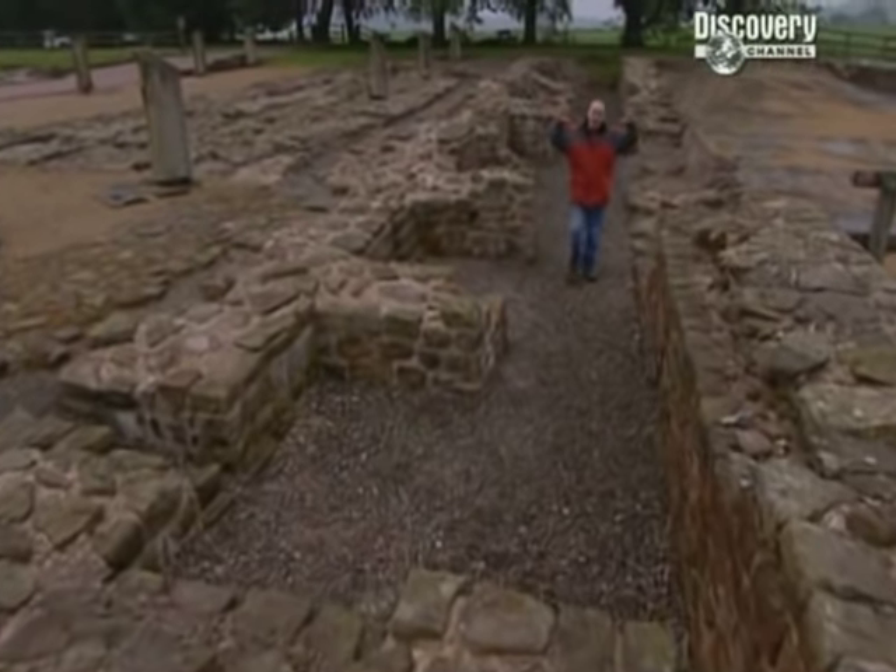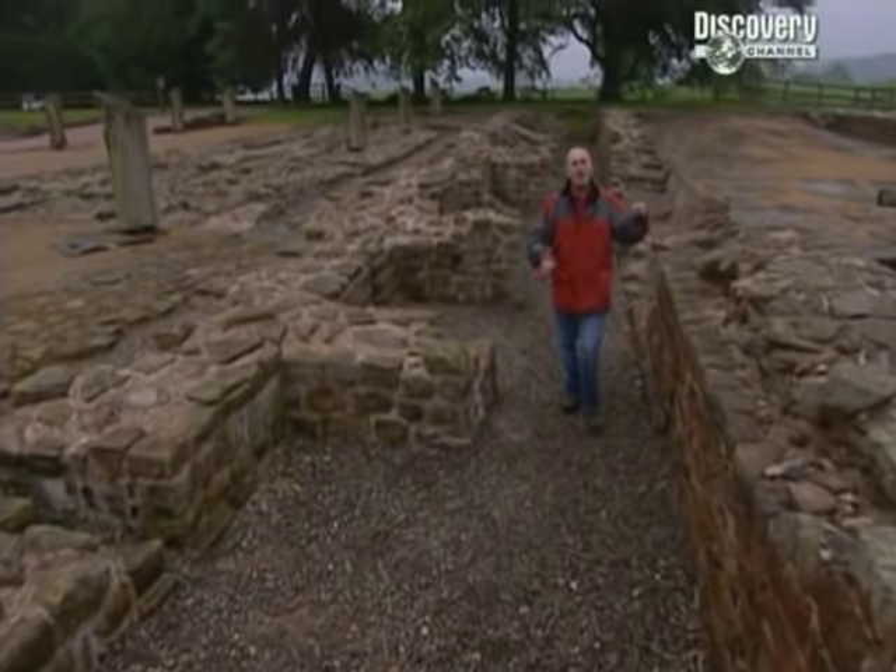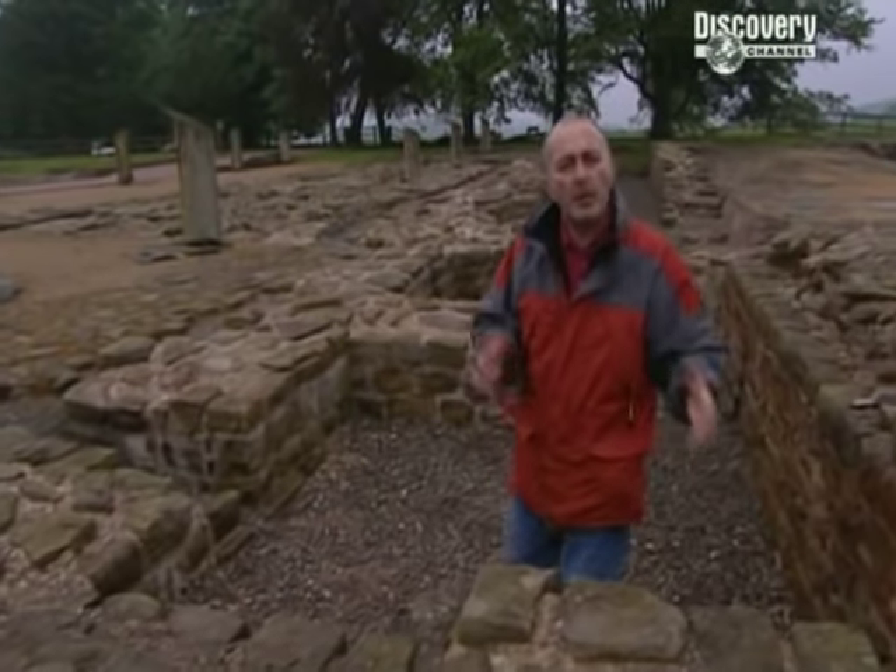We know a lot about the buildings from these remains, but what about the soldiers who lived and died here? What do we know about them?